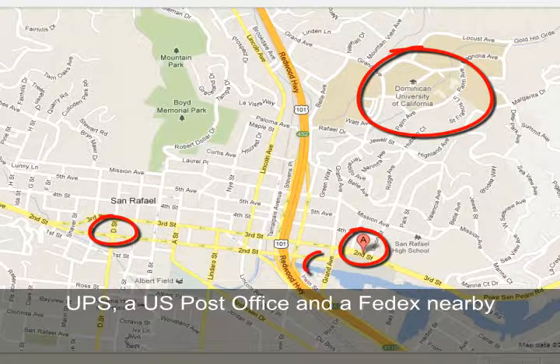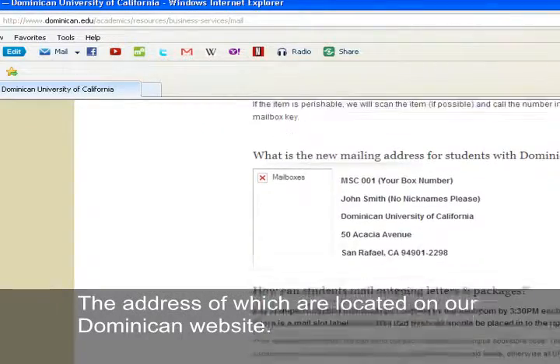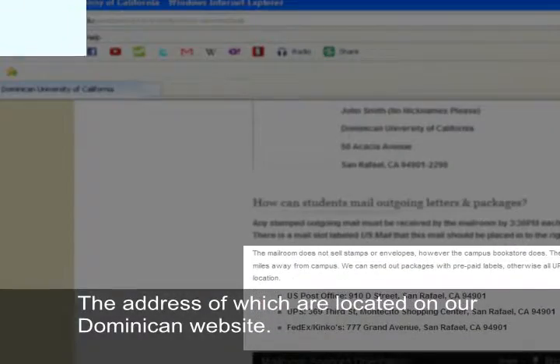However, the Dominican bookstore located in Fangio does. Near Dominican, there is also a UPS, a US Post Office, and a FedEx nearby, the addresses of which are located on our Dominican website.